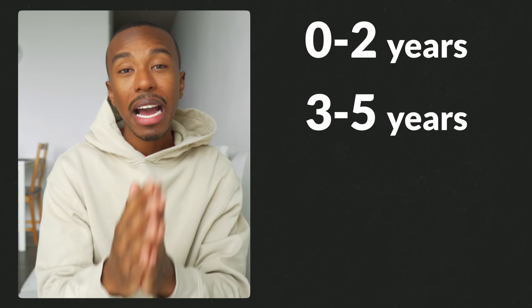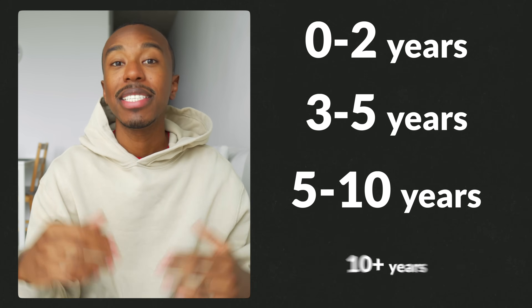There are a lot more specific things you need to figure out at some point, but when you're in that initial phase where you're just starting out and thinking, 'we need to start saving money to buy a house one day,' the main thing to figure out is your timeline. Let's break this down into four chunks: zero to two years, three to five years, five to ten years, and ten-plus years.